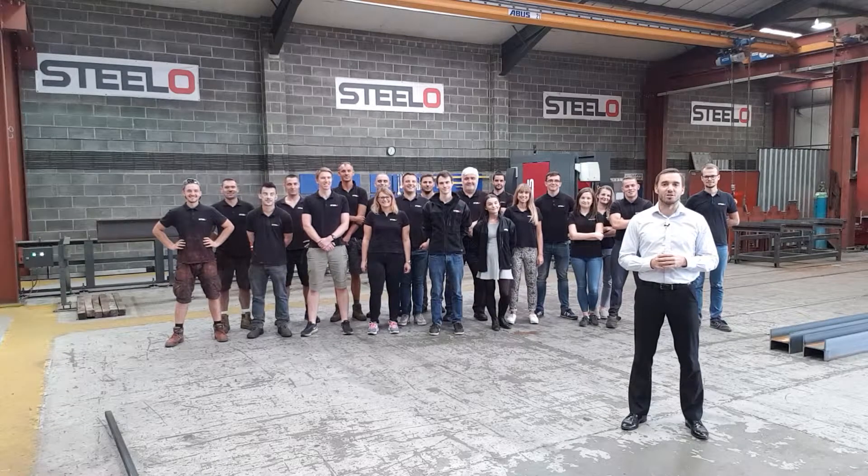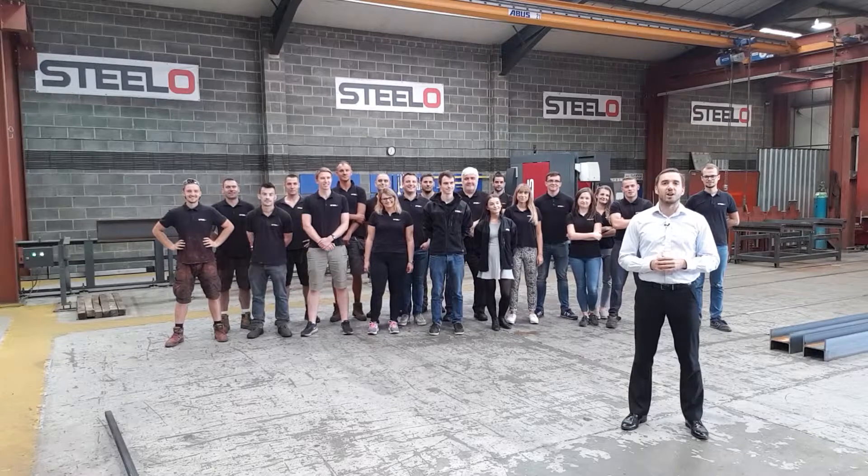Hi, I'm Michael, the founder of Stelo, the leader in structural steel. I'd like to show you how we work to support your build.